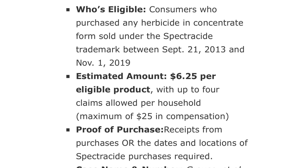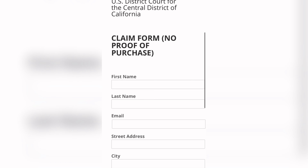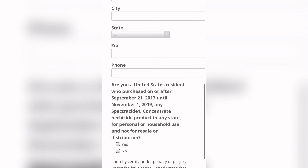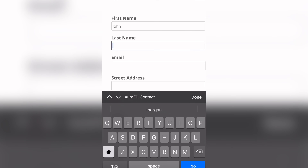I will definitely go ahead and have the form below. With this one, you can get up to a maximum of $25, which is $6.25 per item. The purchase date range is September 21st, 2013 through November 1st, 2019. This form is a little bit different — they want to know exactly where you purchased the product from.